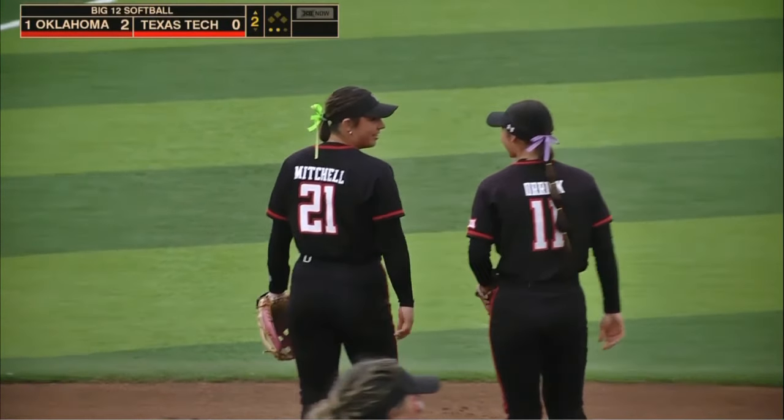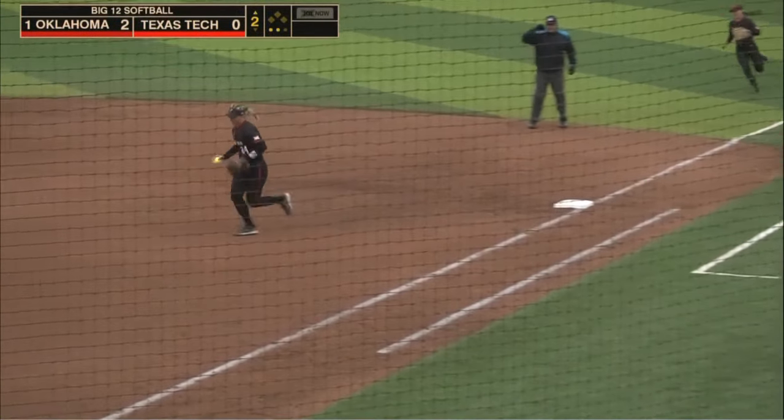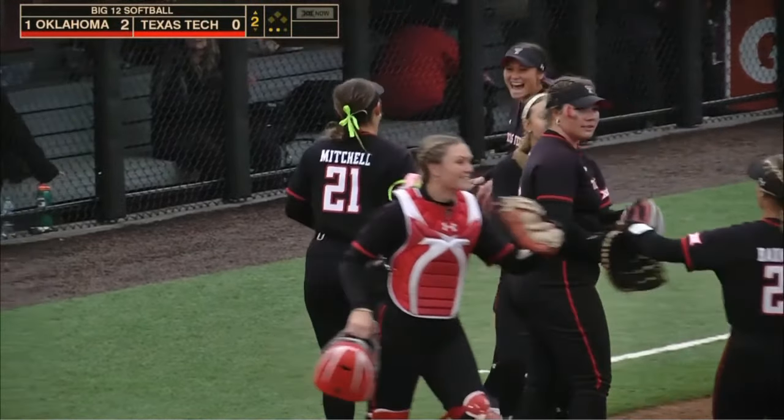That smile says it all. The next ball goes the other way, off the glove of Mitchell — she has time and delivers. And McKenna Mitchell, with a golden glove at third, sends us to the bottom of the second.